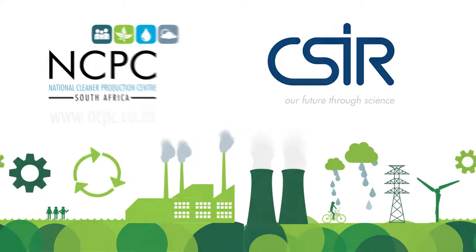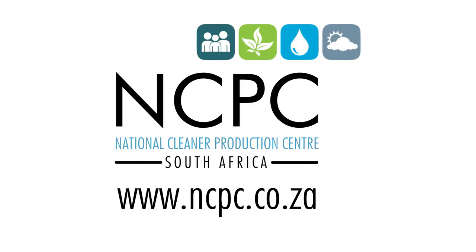For more information, visit www.ncpc.co.za.